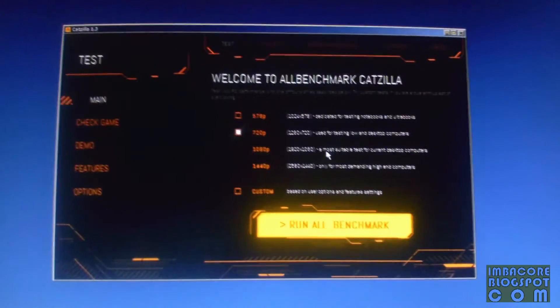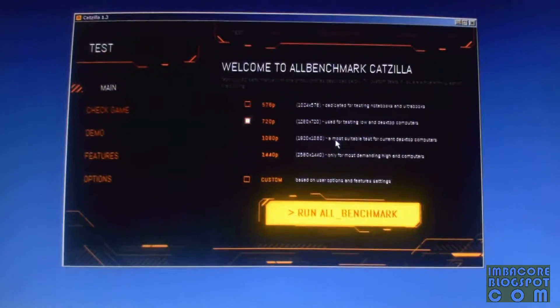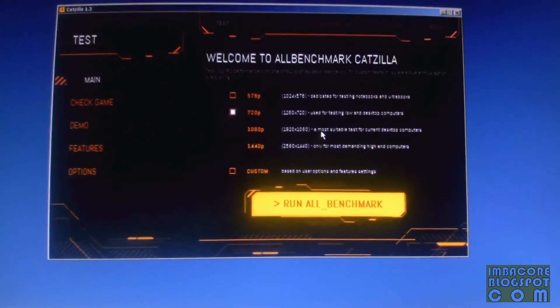Hello, Ritterburn here. I'm going to benchmark the Xtreme G 350.12 third-party tweaked NVIDIA drivers using the Catzilla freeware benchmarking tool.